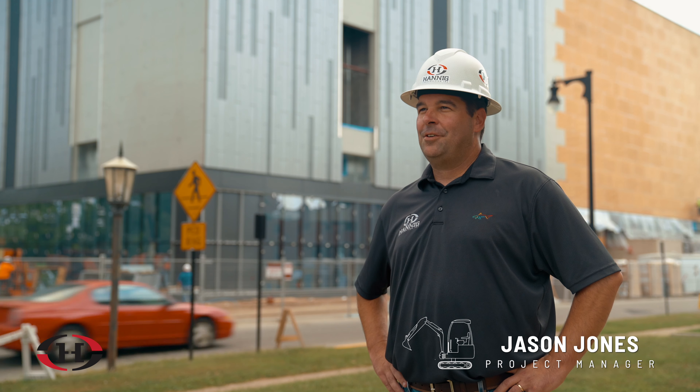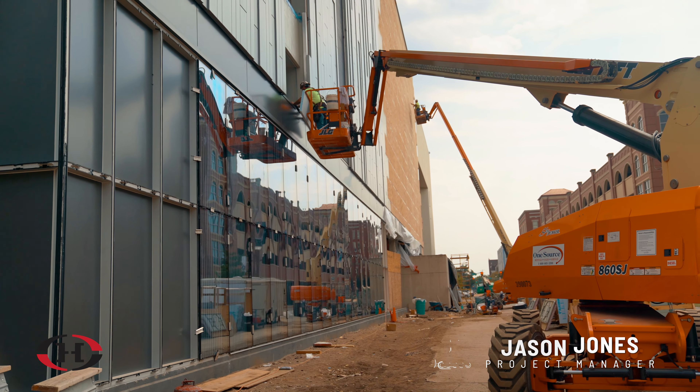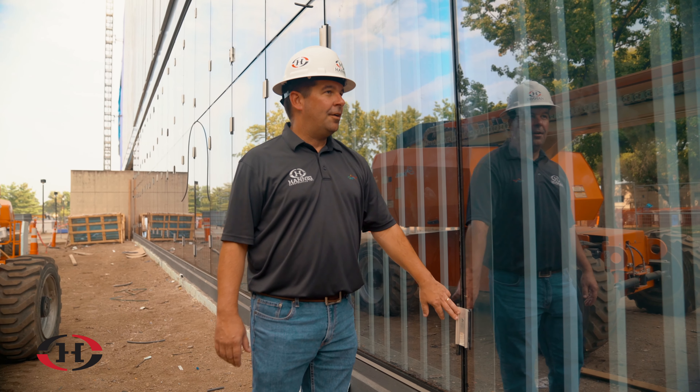I'm Jason Jones, project manager at Hanna Construction. What's going on on the outside of the project right now is we're putting the curtain wall framing at the bottom — that's the glass.